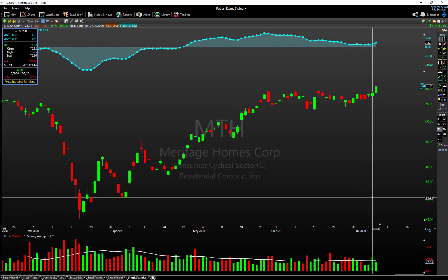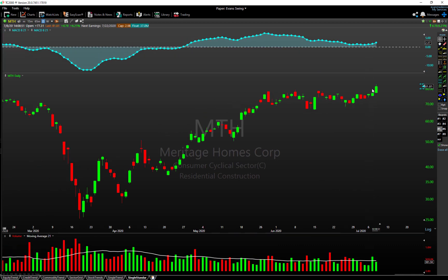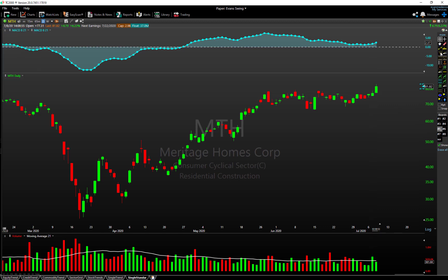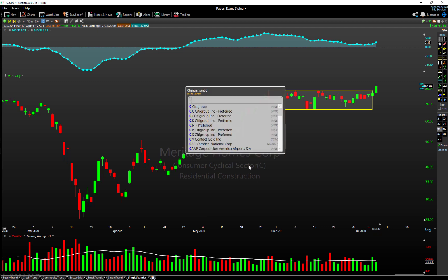Going back down to the daily chart for MTH, you can see we started to get a high-volume move to the upside yesterday with follow-through today. We've got a nice base breakout from a one-month range, and it has a nice long-term uptrend behind it. It's a lesser-talked-about name — not as super growthy as some of the other names we've looked at — but it's a different sector and a different look.